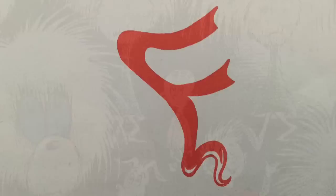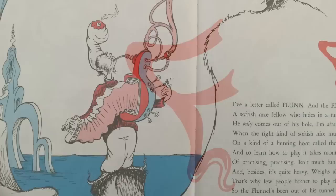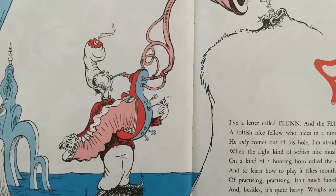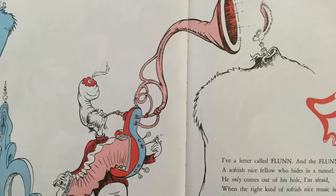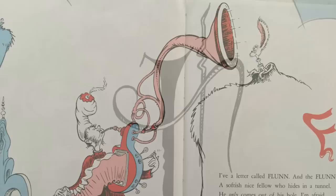I have a letter called FLUN, and the FLUN is for Flunnel, a softish nice fellow who hides in a tunnel. He only comes out of his hole, I'm afraid, when the right kind of softish nice music is played, and a kind of a hunting horde called the O'Grunnth. And to learn how to play, it takes month after month of practicing and practicing. It isn't much funneth. And besides, it's quite heavy — weighs almost a tunneth. That's why few people bothered to play the O'Grunneth. So the Flunnel's been out of his tunnel just oneneth.